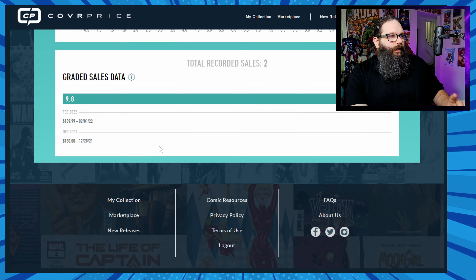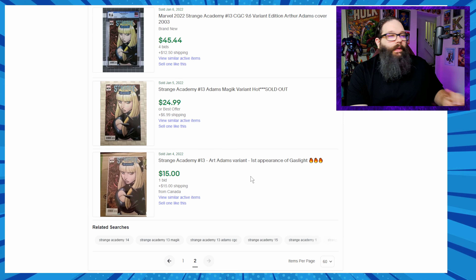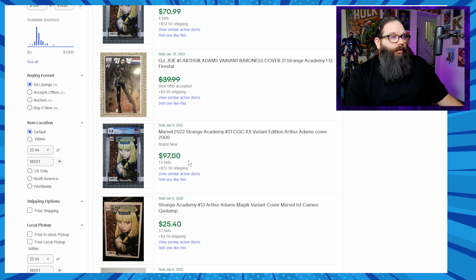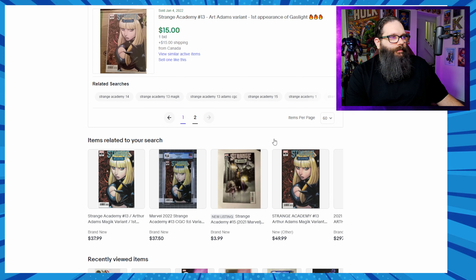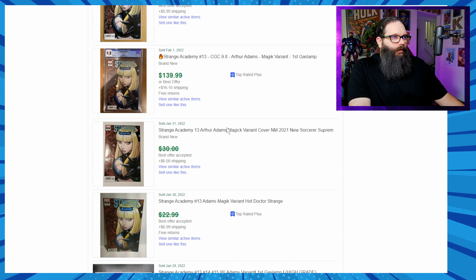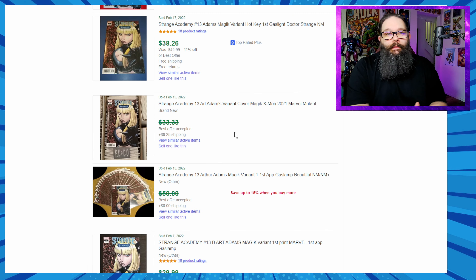For graded sales we only have two: $130 for a 9.8 in December, which is decent if you bought it at cover price, and then $140 in February — only $10 more over three months. On eBay going back to January 4th, a raw copy sold for $15, a 9.6 for $45, a 9.8 for $97, a 9.6 for $70, a 9.8 for $125, and another 9.8 for $139.99. A 9.6 also sold for $57. So this book was flat — not necessarily a good buy — but it has held its value, which is interesting.